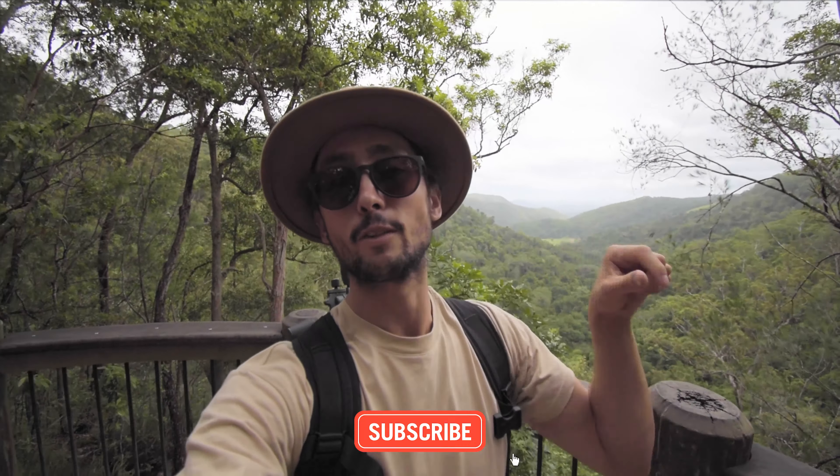Hello everyone and welcome back to CJ Explores. This week we are in the Sunshine Coast hinterlands and we are exploring this magical little town called Montville, which sits on the ridgeline overlooking the Sunshine Coast. We're going to go for a little walk first down to Condolilla Falls, and then after that we're going to go back into Montville and check out Lake Baroon.